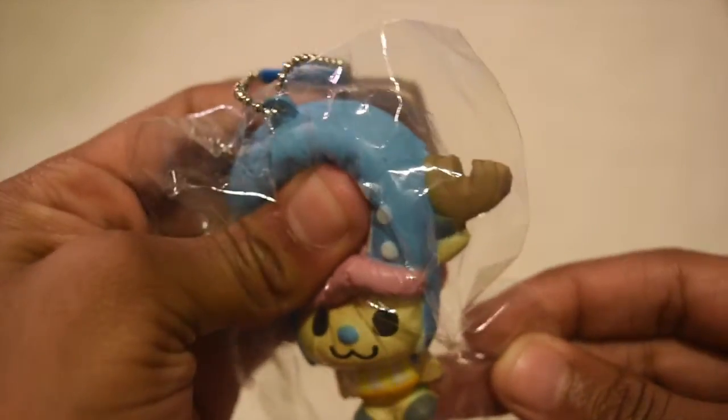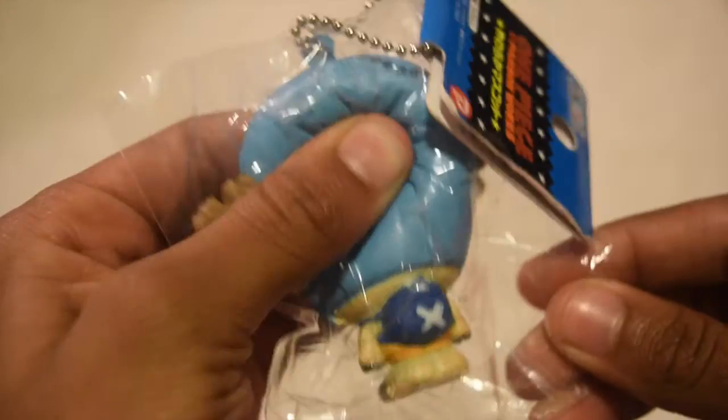For most colorful squishy, I chose this chocolate Chopper costume — it's just a Chopper from One Piece.